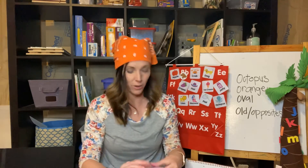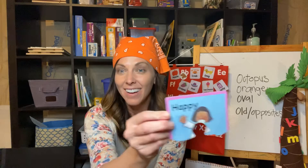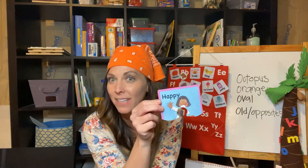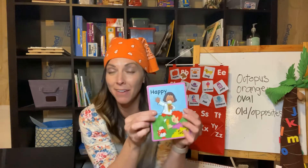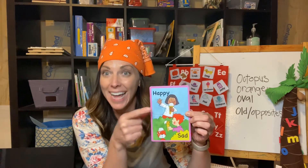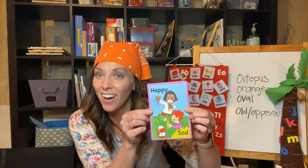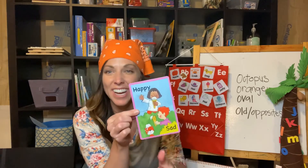I have another one for you — this one is happy. Can you guys make a happy face? Happy! What's the opposite of happy? Sad — you're right! Can you guys make a sad face? We have happy and sad — happy, sad. Those are called opposites. And what's this clown doing? He's laughing — can you guys laugh? And what's the opposite of laugh? Cry! We have laugh and cry — those are opposites. Opposites — very good.